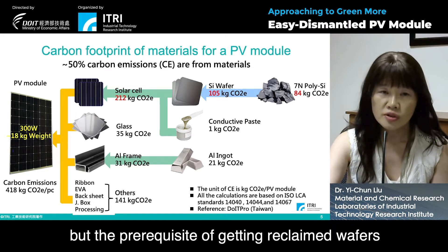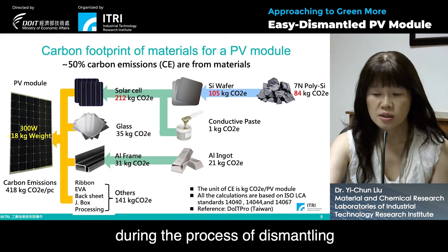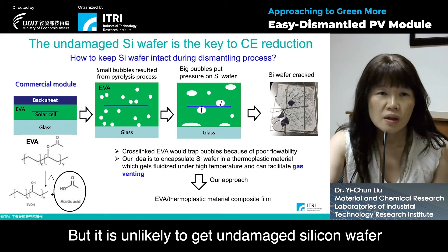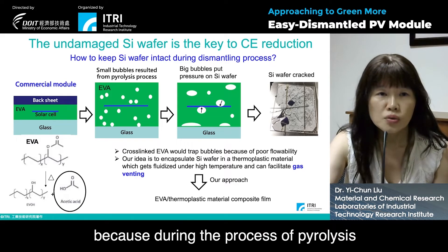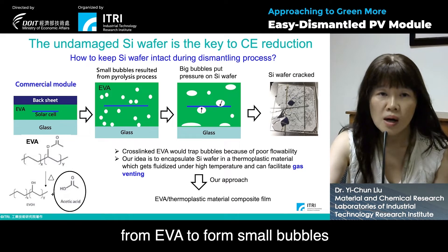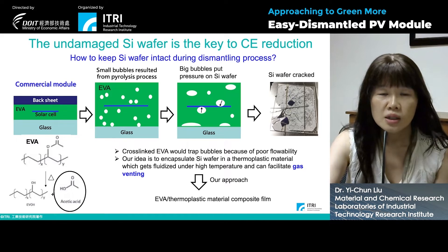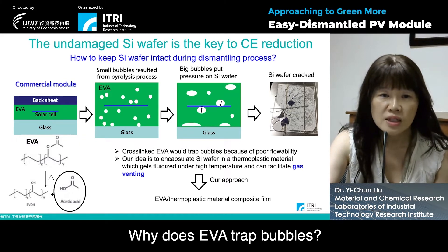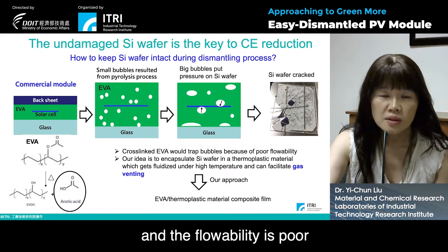The prerequisite of getting reclaimed wafers is to keep the silicon wafer intact during the process of dismantling. But it is unlikely to get undamaged silicon wafer from a commercial module, because during the process of pyrolysis, acetic acid would be decomposed from EVA to form small bubbles, and those bubbles would put pressure on the silicon wafer, leading to cracks on them. EVA traps bubbles because it is cross-linked and the flowability is poor.